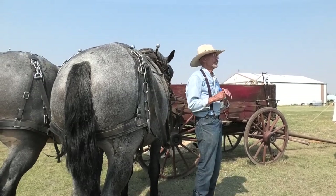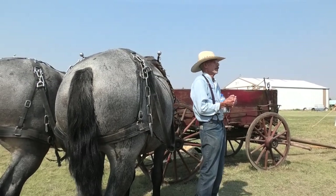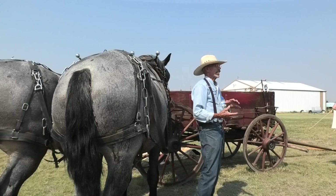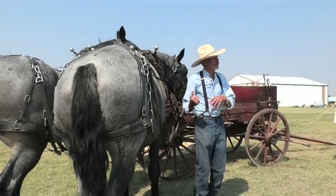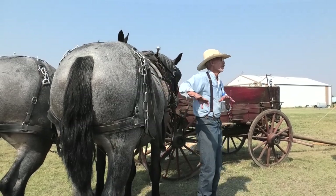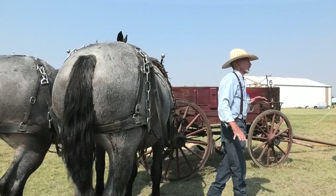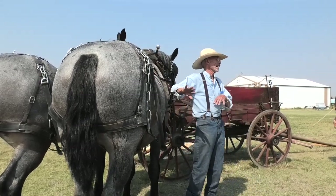Right now her foal is about the size of a cantaloupe. We sonogrammed her at two weeks and at that point the foal was about as big as my thumbnail, but three months down the line he's about cantaloupe size. Unlike people, there's so much volume in there they can't tell the sex, but they can confirm pregnancies and that's what I go for.